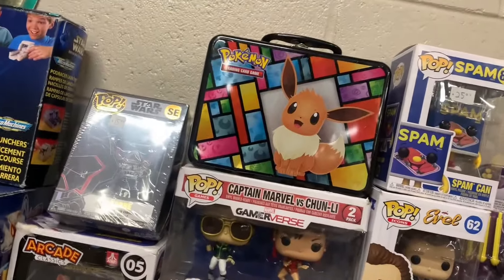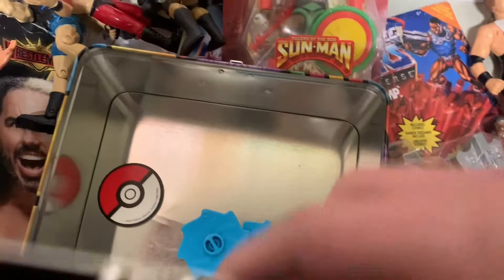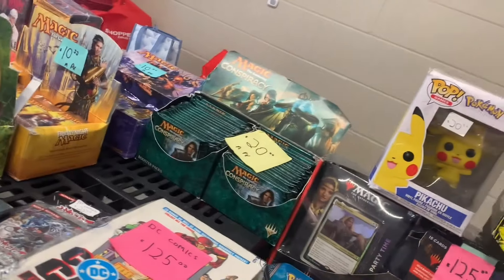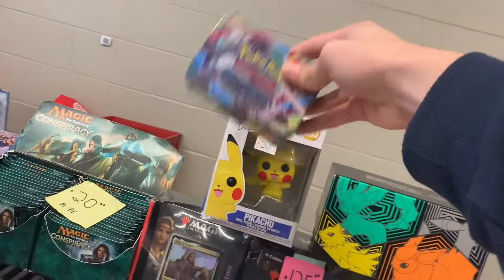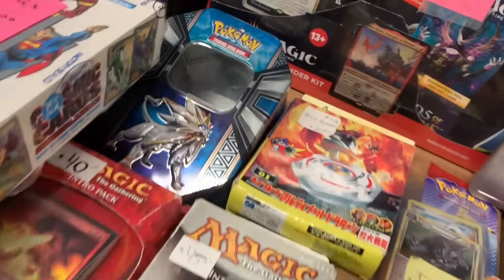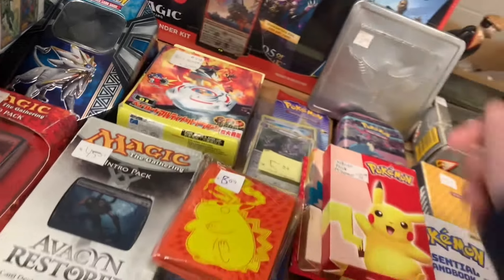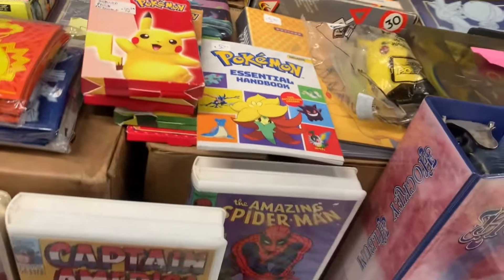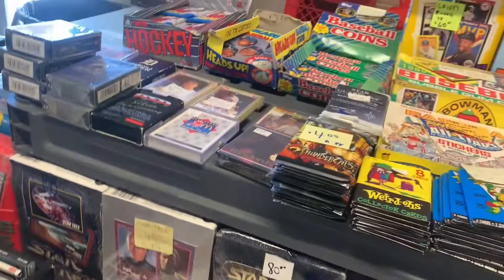And then I saw this Eevee tin — once again hoping there were some packs inside, but unfortunately it was empty. Then I saw a mini Steam Siege tin. If the Steam Siege packs were in there it would have been great, but they weren't. He had a bunch of empty tins over here, and he had the sleeves, but the packs weren't really in anything I wanted. He also had some Pokémon Happy Meals, but nothing I really wanted.